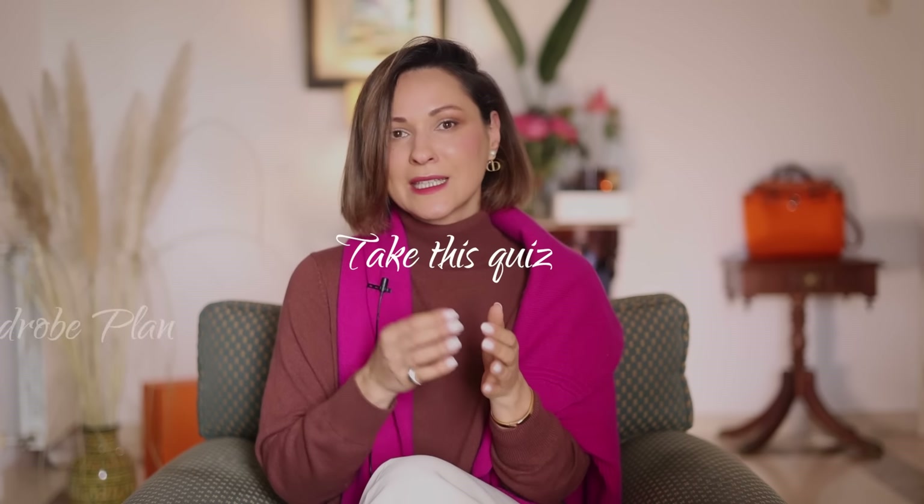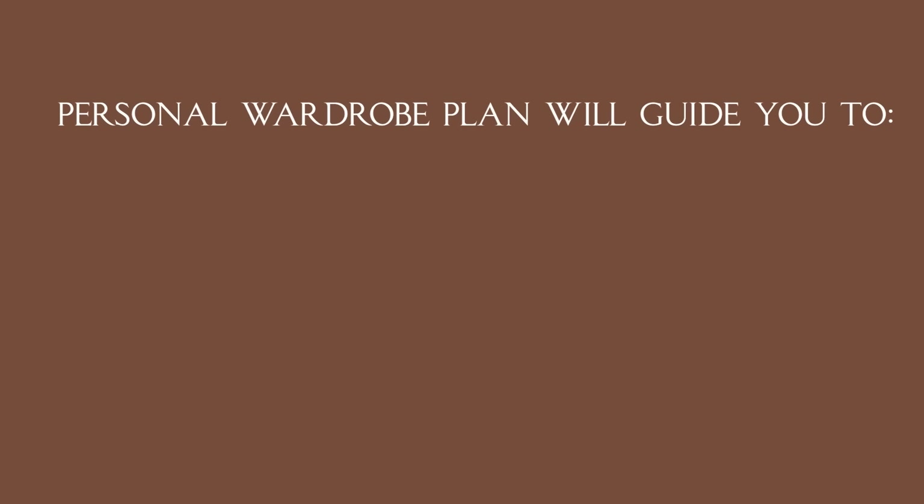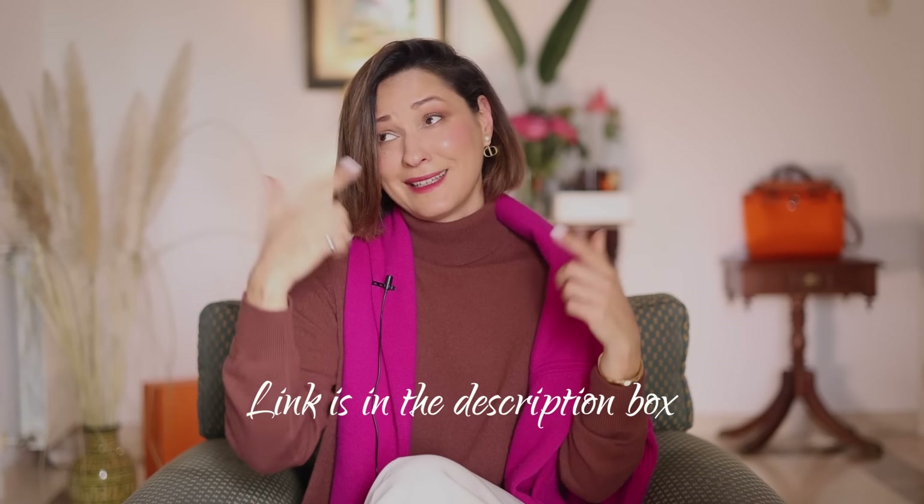For those of you who are new to my channel, I have a surprise: a very short but highly effective style quiz. It's designed to help you understand what you might be doing wrong and where to start from — because watching millions of fashion bloggers on YouTube, sometimes you have no clue where to begin. Take this quiz and you'll receive a free email with your personal wardrobe plan that will guide you to create a capsule wardrobe aligned with your lifestyle, understand the basics, and create stylish and bold outfits. Link in the description box.